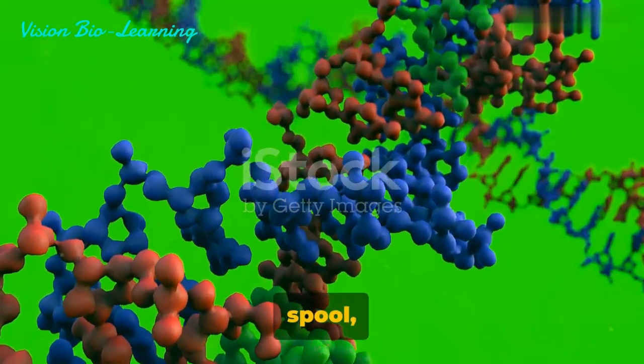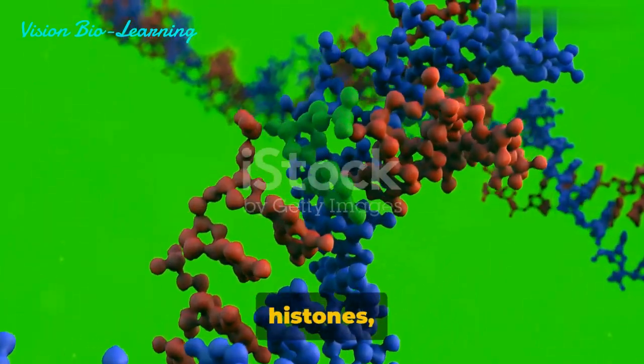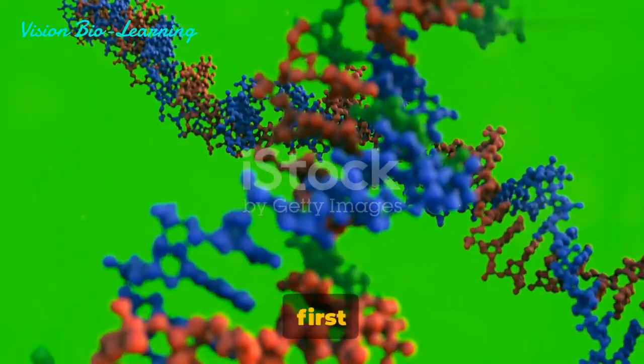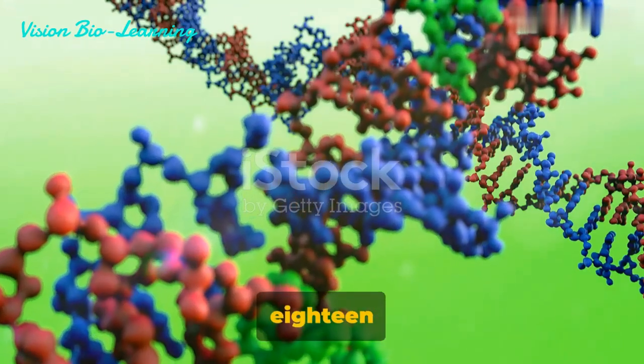Imagine this as a spool where DNA is the thread, coiled tightly around proteins called histones, much like the spindle of the spool. This intricate system was first articulated by a scientist named Strasburger in the year 1815.